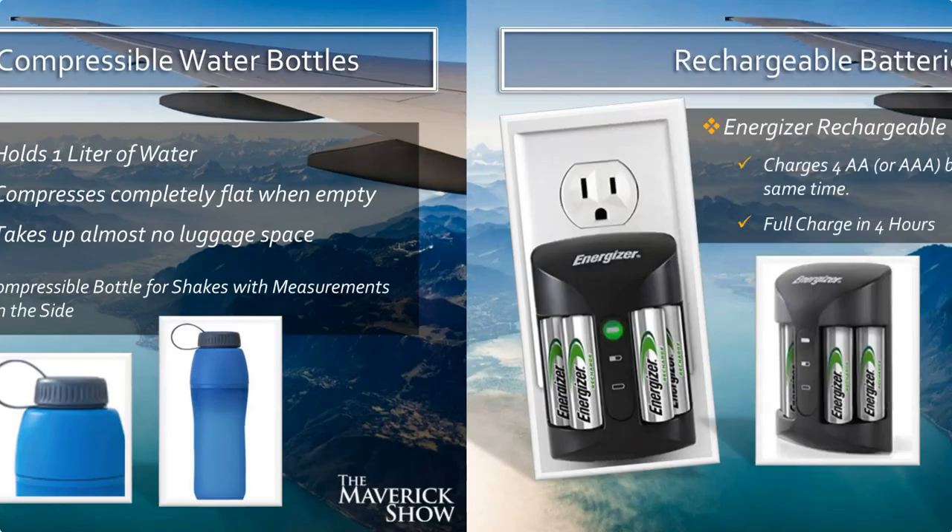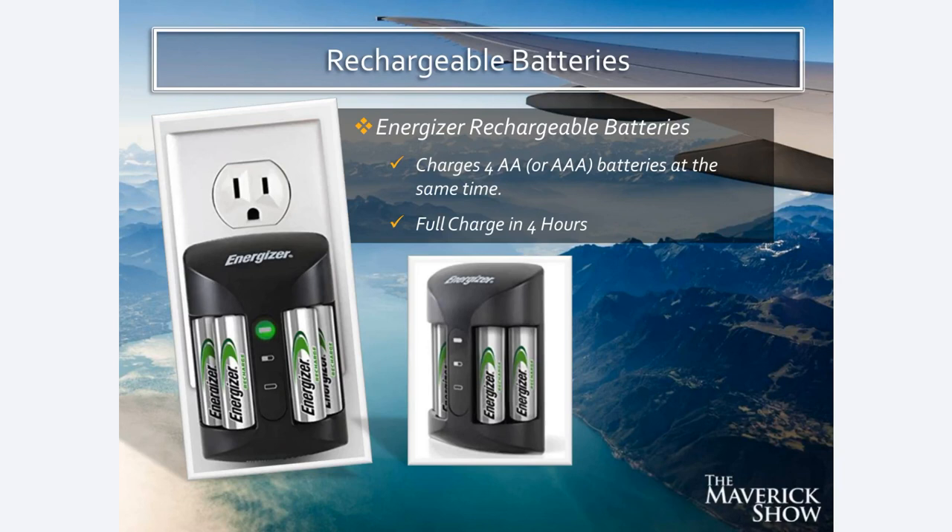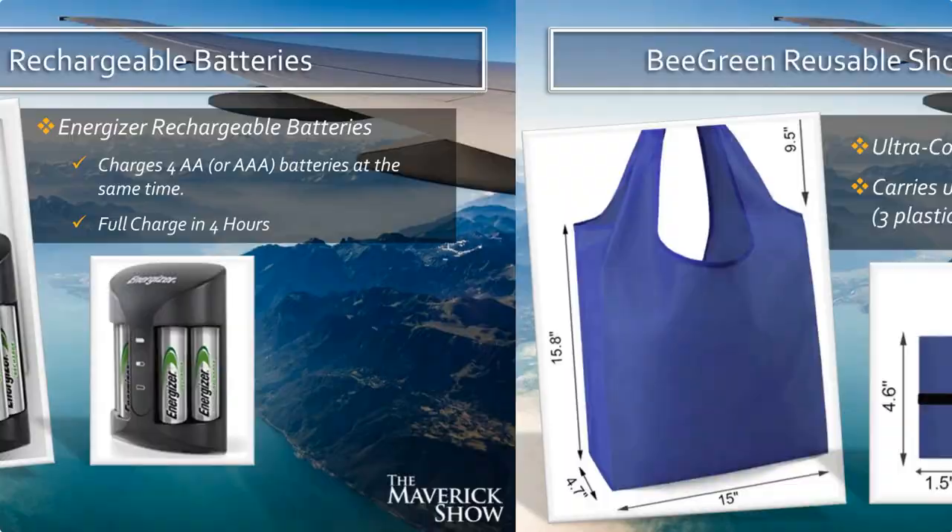These are rechargeable batteries. If you use batteries for anything — I use a Zoom H6 recorder which requires four double-A batteries — I have not bought a new pair of batteries in years because I just have these four rechargeable batteries. I plug it into the wall, they recharge, I use them, I charge them, and use them again. You are saving money, you are saving the environment, and this is a really good thing to bring with you when traveling.